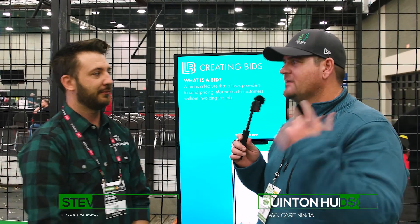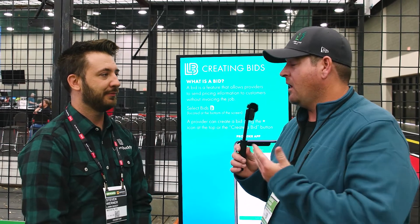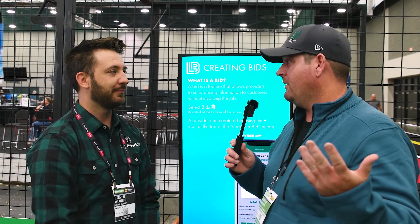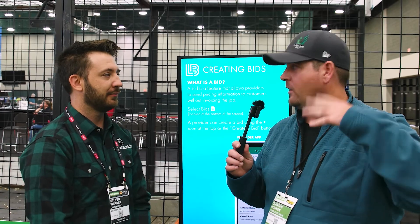Hey, what's up guys, Quinton here with Lawn Care Ninja, and I am here with Steven with Lawn Buddy. It's a managing app basically for your lawn care business, and it seems like it's going to be something good for a lot of people out there, so you're not dealing with a bunch of paper and a bunch of different other programs like Excel and QuickBooks and all that other stuff.